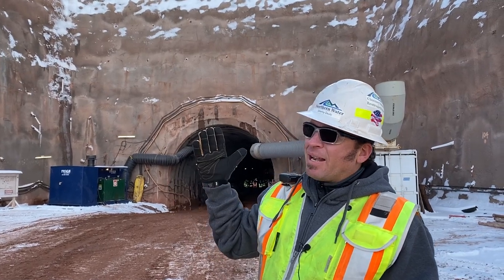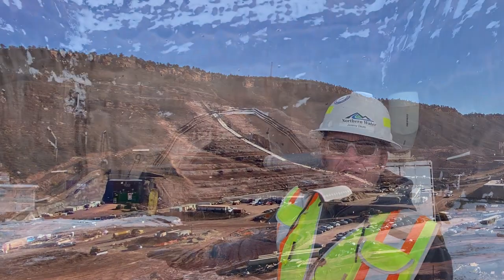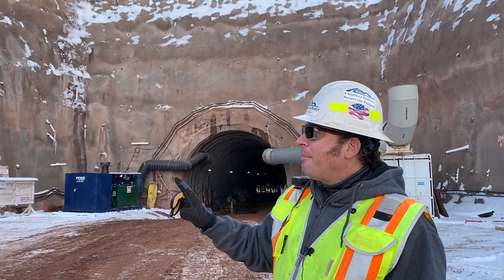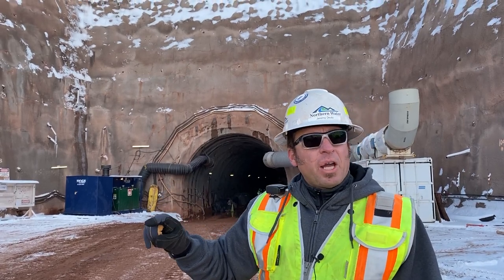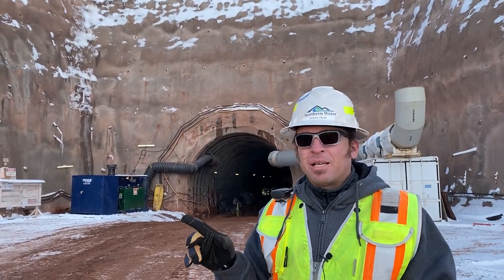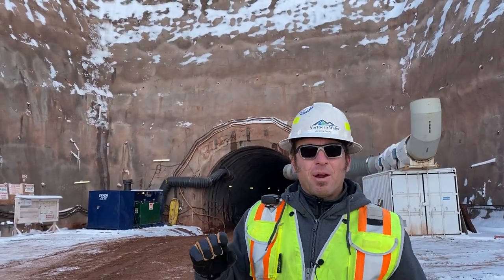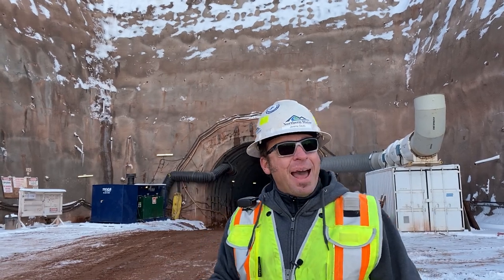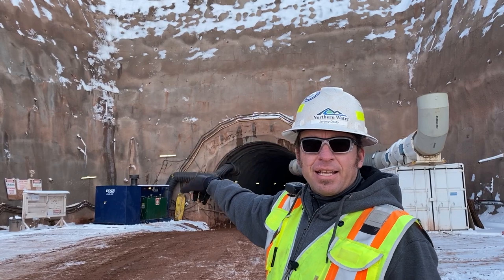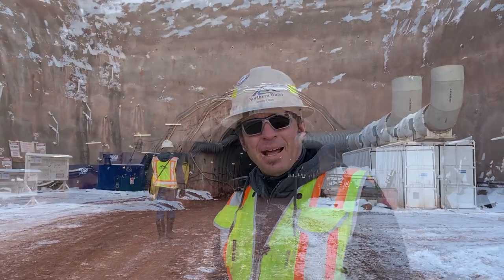I'm standing at the downstream portal of the inlet/outlet tunnel system. What you see behind me is about a 90-foot cliff face excavated from original ground — we had to blast this entire area down to reach the elevation needed for the tunnel and the inlet pipe. This is where water will go in and out of the reservoir. A 72-inch diameter pipe will run underground and pop up right at the entrance behind me, running on the left side of the tunnel all the way back 715 feet. It's pretty cold on site, but the tunnel is actually heated, so let's go inside where it's warm.